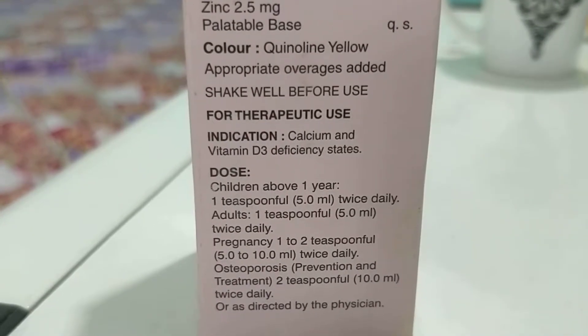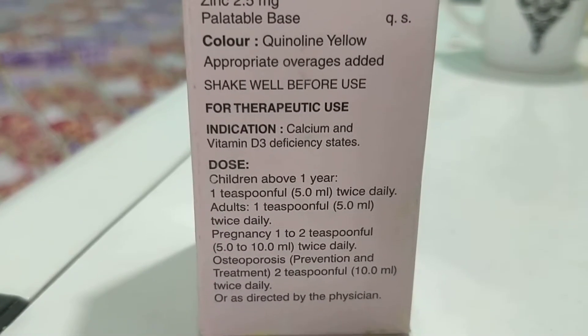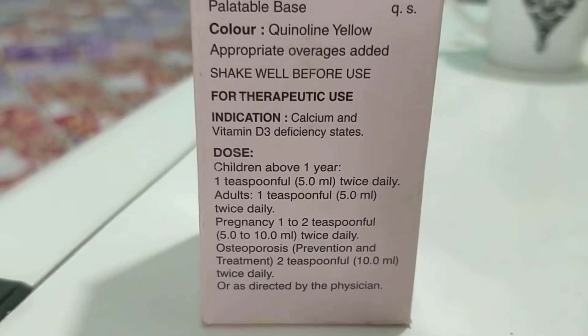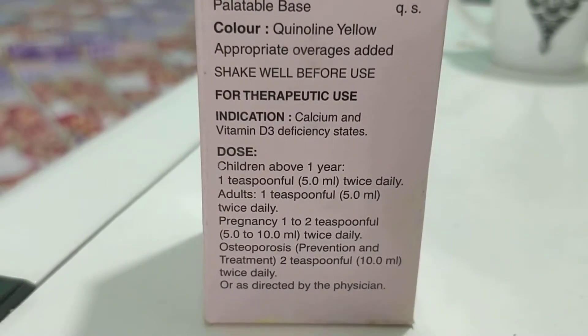Remember, there are other options also on how to treat rickets. Only the pediatrician knows about this, so it is better to consult and try to take the medicine as advised. Never use it by yourself.